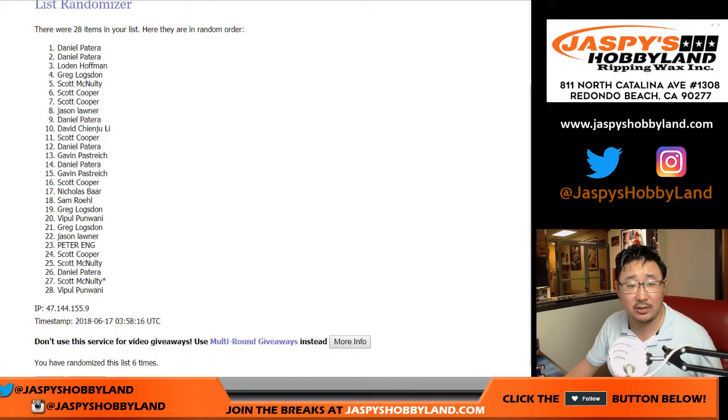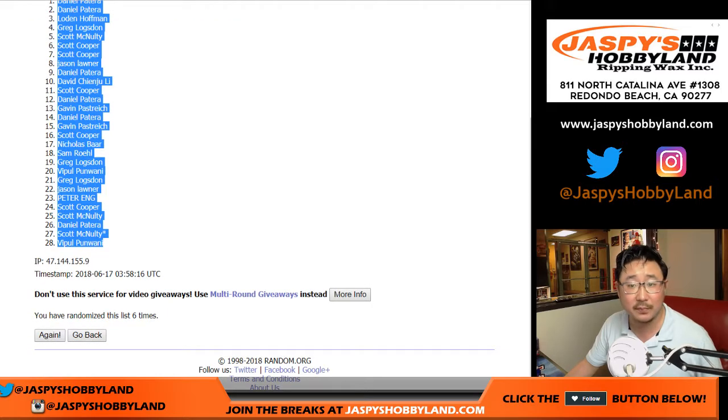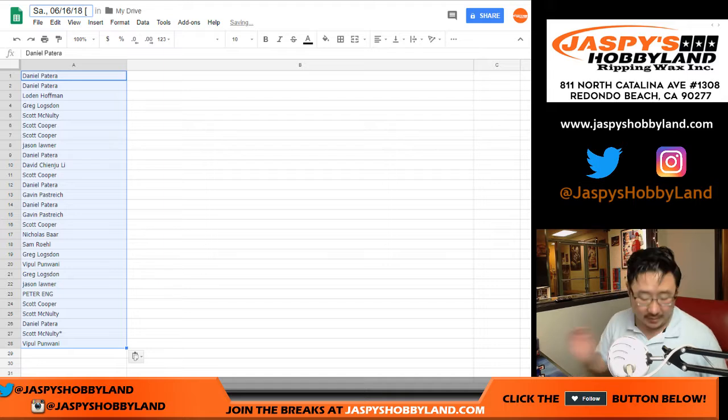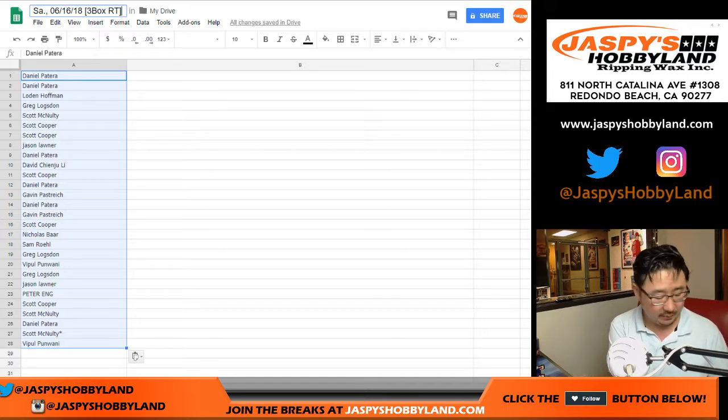After six times, we've got a couple Daniels on top and Vipple in the 28 spot. I didn't even fill out this top part right here. Four box, random team, number three, 2017-18 Panini Essentials Basketball.